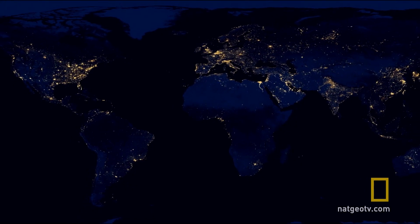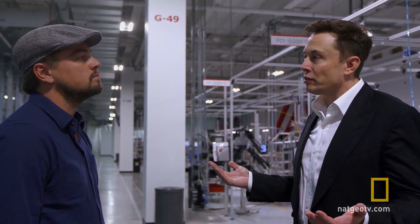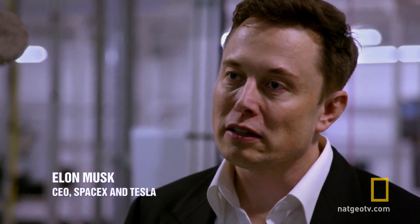The fossil fuel industry is the biggest industry in the world. They have more money and more influence than any other sector. The more that there can be sort of popular uprising against that, the better.